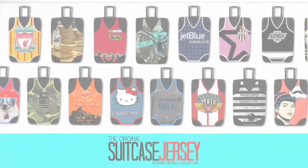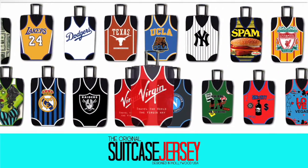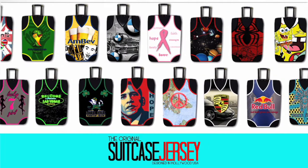If you're still not convinced, did we mention our incredible variety of designs? The original suitcase jersey can be offered in an endless assortment of full cover prints and colors with many different themes. The original suitcase jersey is arriving in stores this year.